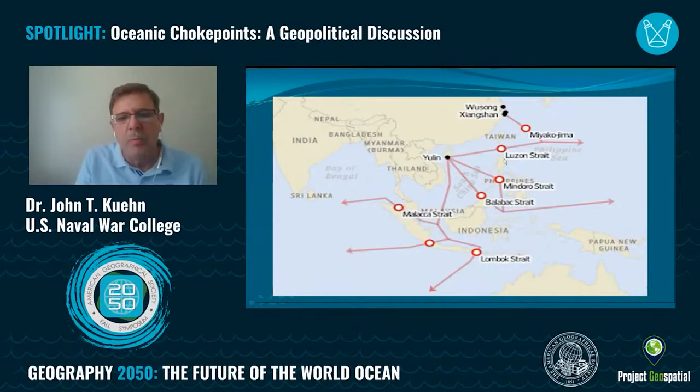There are also a number of important straits that go through the Philippines, but right now the major thoroughfare goes right through the South China Sea.